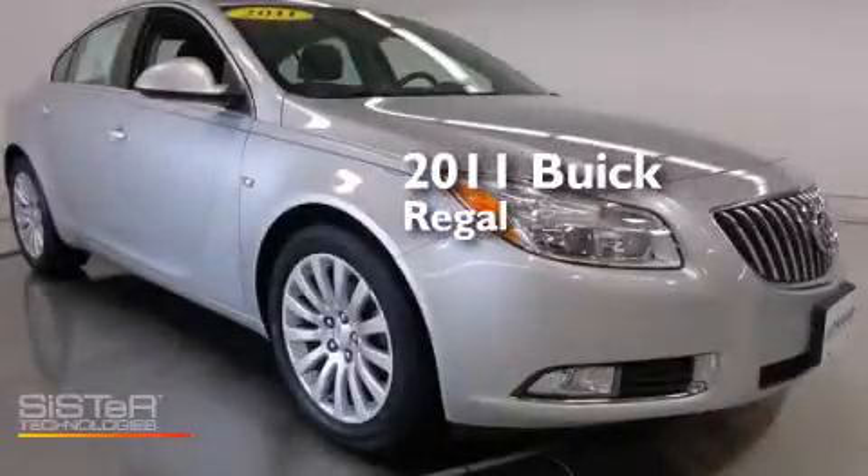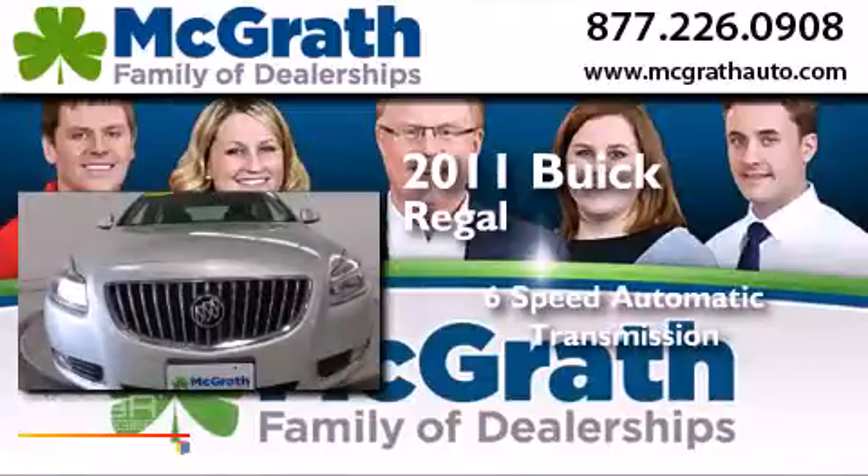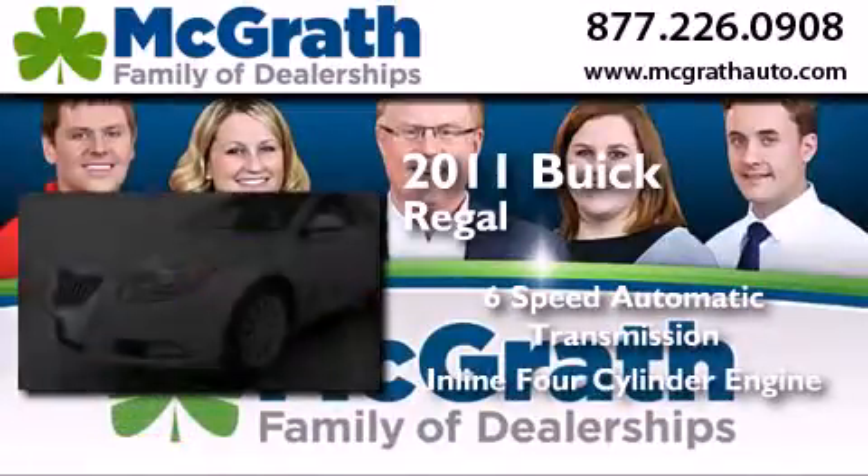This is a 2011 Buick Regal. This car has a six-speed automatic transmission and an inline four-cylinder engine.